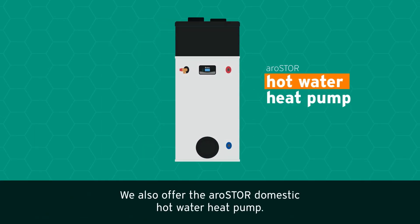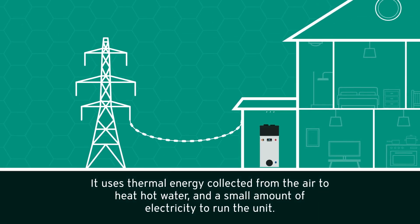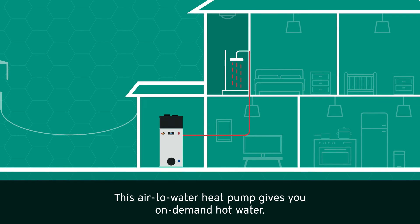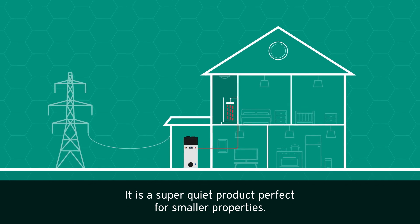The air-to-water heat pump uses thermal energy collected from the air to heat hot water, and a small amount of electricity to run the unit. This air-to-water heat pump gives you on-demand hot water. It is a super quiet product, perfect for smaller properties.